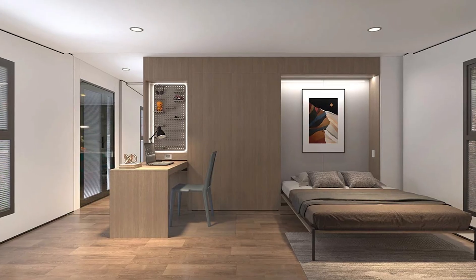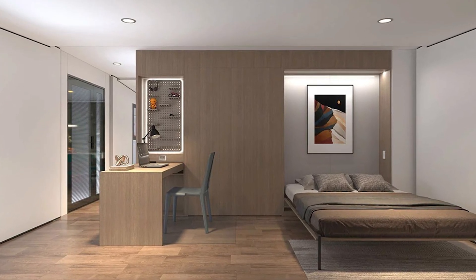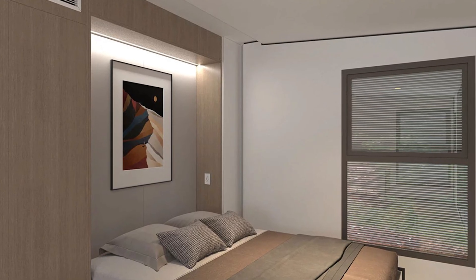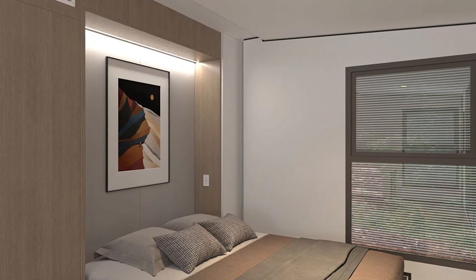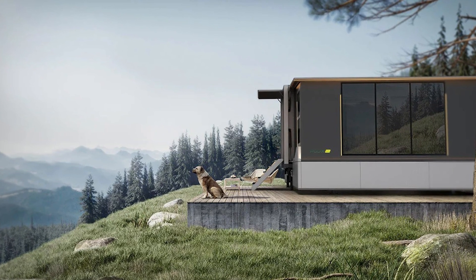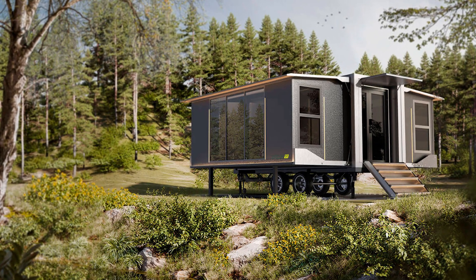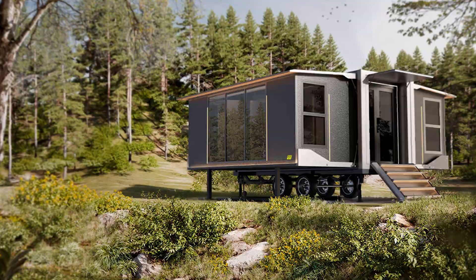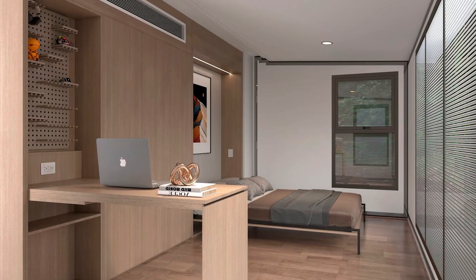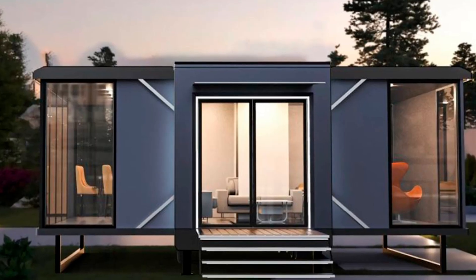Ladies and gentlemen, welcome to the Cool Ideas channel. I've got a juicy topic for you today, courtesy of a California startup called PodX. They've come up with a brilliant idea: a portable house. Yeah, you heard me right — a house that you can fold up and take with you wherever you go. It's like having a Swiss Army knife, but instead of blades and can openers, you've got bedrooms and bathrooms.